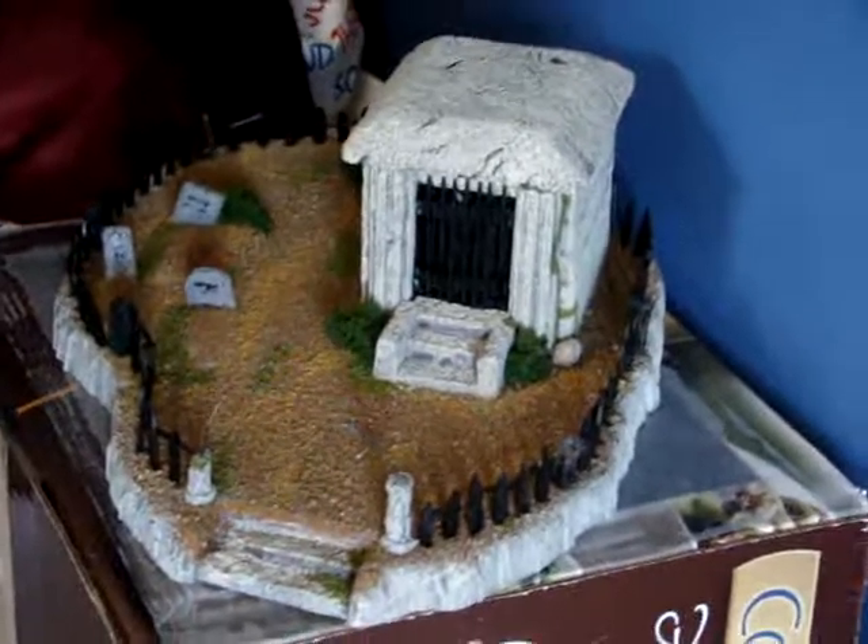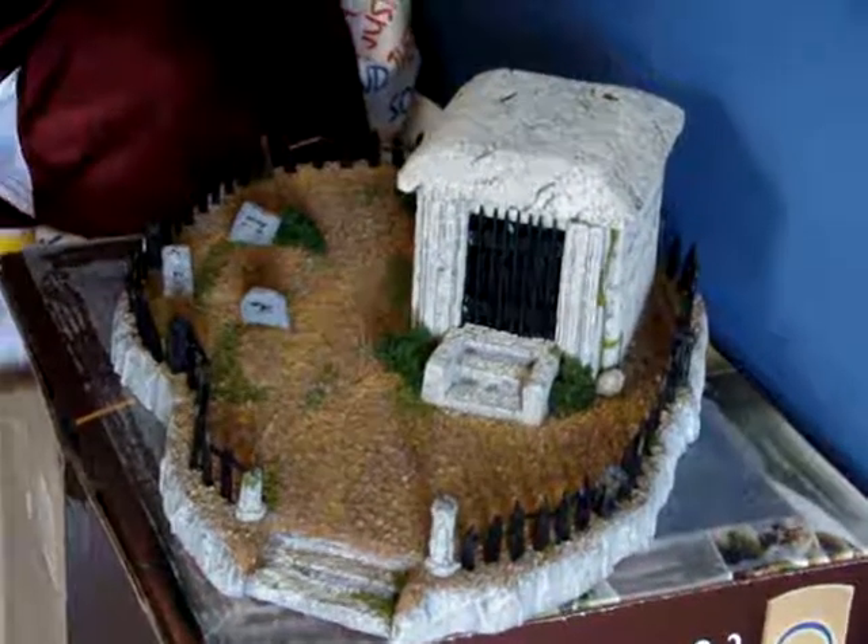That's my second landscape piece I've done. This is the first one that I've done — it's my cemetery, mausoleum sort of thing.